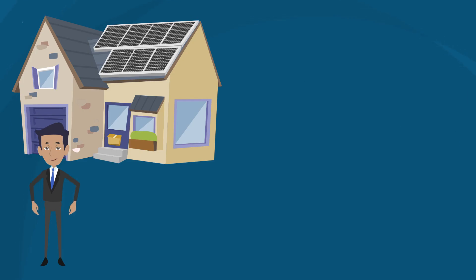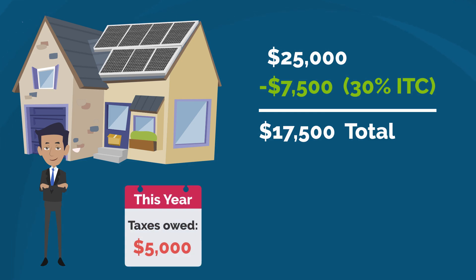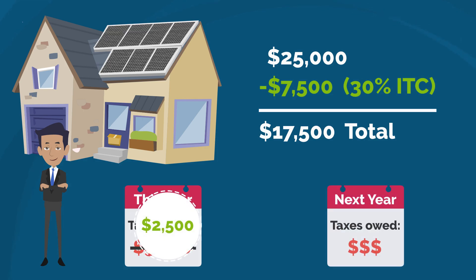For example, if you purchase a solar energy system for $25,000, you are eligible for a 30% tax credit on that purchase, which amounts to $7,500. But if you only owe $5,000 in taxes that year, you don't lose the remaining $2,500 of the tax credit. The tax credit eliminates the entire $5,000 amount that you owe for the current year, and the remaining $2,500 rolls over as a credit towards your next year's taxes.